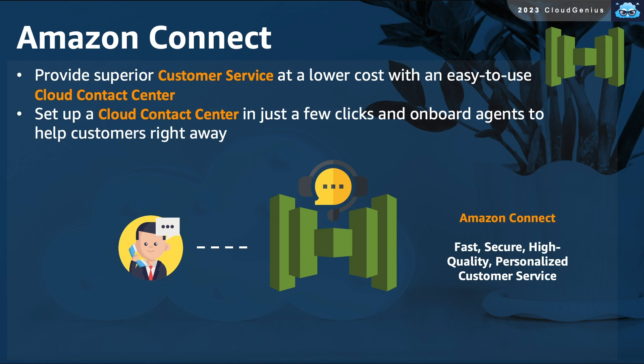Amazon Connect is an easy-to-use cloud-based contact center solution. You can set up a complete contact center solution with Amazon Connect in a few clicks and start offering your customers a superior customer service experience.